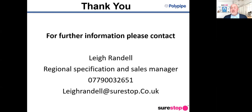For further information, please contact me. My name is Lee Randall and I am the Regional Specification and Sales Manager for Polypipe Shorestop. My telephone number is 07790 032651 and my email is leerandall@shorestop.co.uk. I can arrange for literature packs to be sent out to you and can give you a live demonstration via video call using my demo tool. Please stay safe and take care of yourselves — I hope to speak to you in the future. Thank you and goodbye.